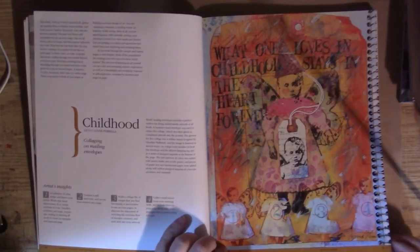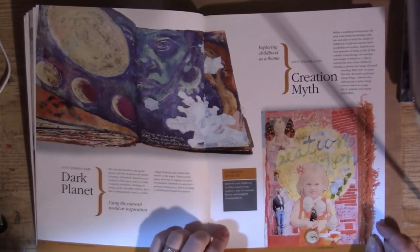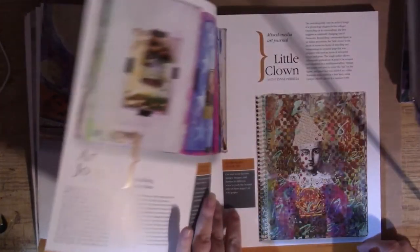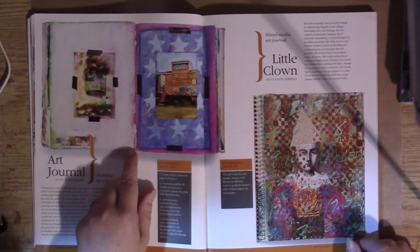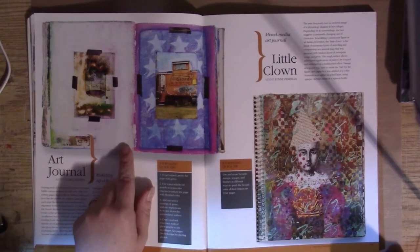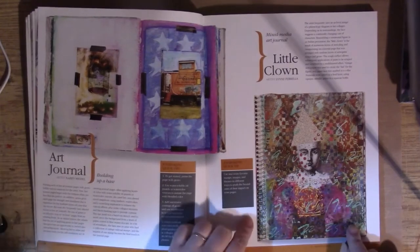Here we have collaging on an envelope by Juliana Coles, using space for her inspiration, and also this one called 'The Creation Myth.' I'll name out the artists and say anything that's a little special. Karen Michel — I reviewed her book 'Altered Images' on my last Throwback Thursday if you want to have a look at that. These are a couple of her pages. Lynn Parella again.